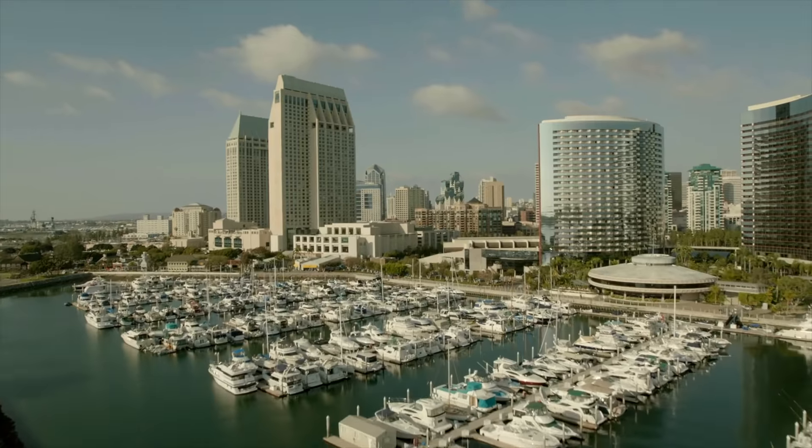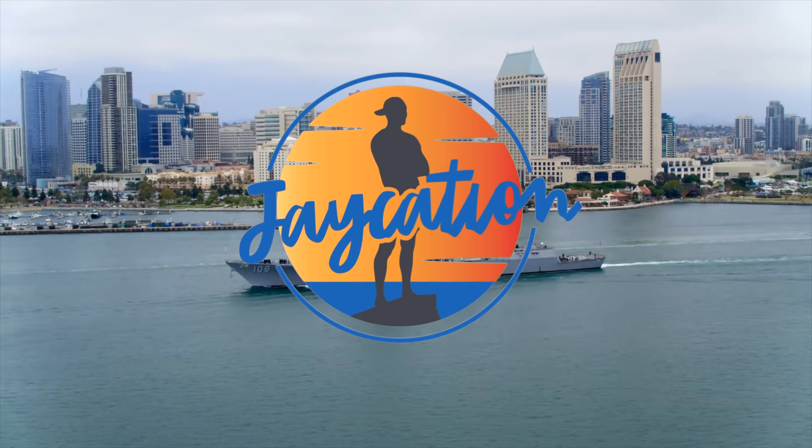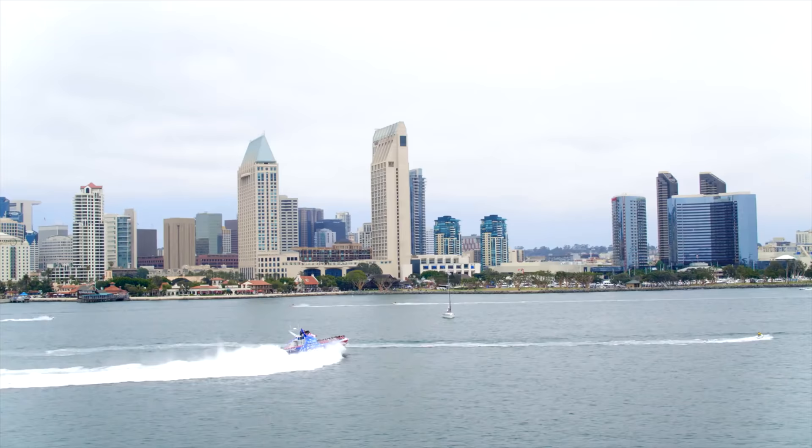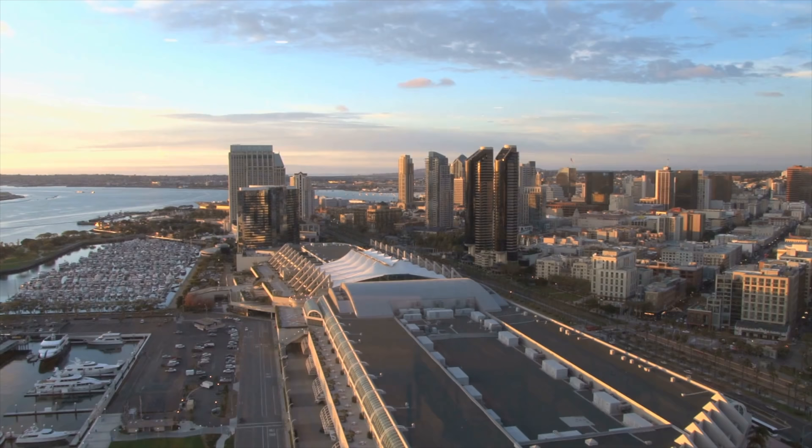What are the best hotels on San Diego Bay? Find out next on Jaycation. What's up Jaycationers? Welcome back to another video in the San Diego series. Today I'm here on San Diego Bay on the Embarcadero and I'm going to show you the best hotels on San Diego Bay — the best views, the best places to dine, the nicest rooms.